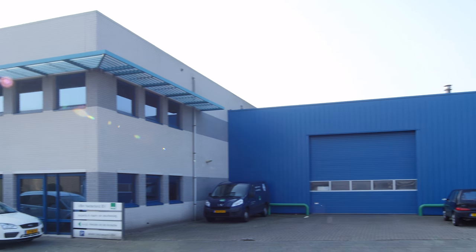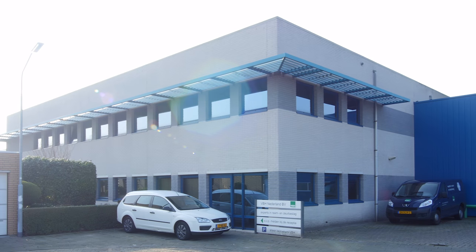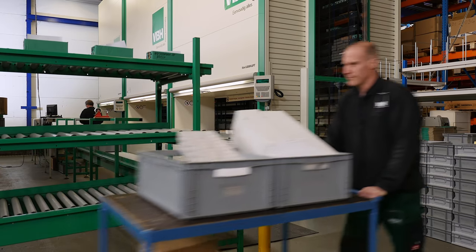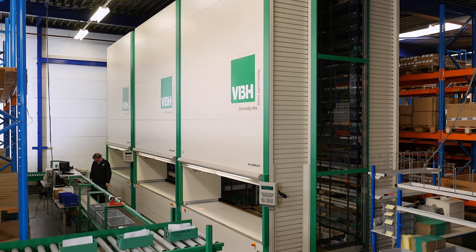Vaubeha offers a complete line of hinges and locks for installation in doors and windows. Three Hainel lean lifts are used for the central storage of small parts in the warehouse located in Osterhaut.